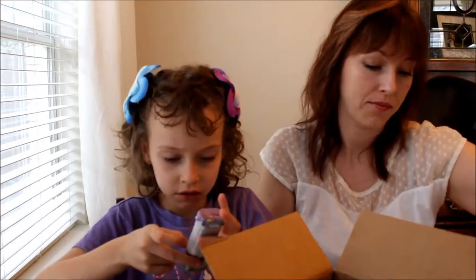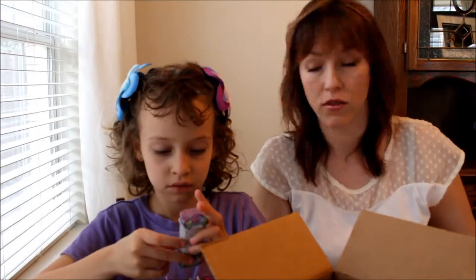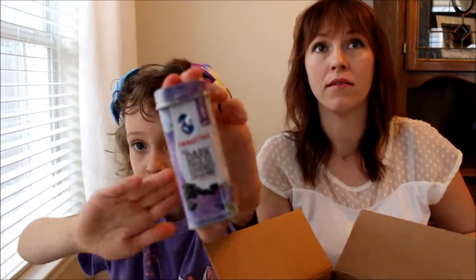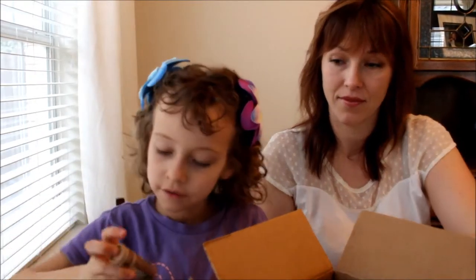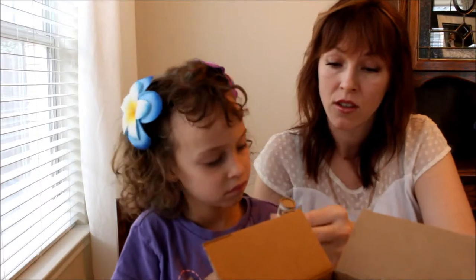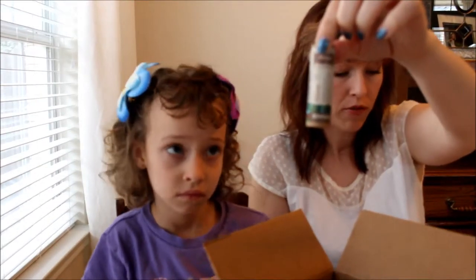This is dark chocolate covered cocoa nibs from Colombia. And this is Cocoa Vanilla Nut lip balm from Brazil.